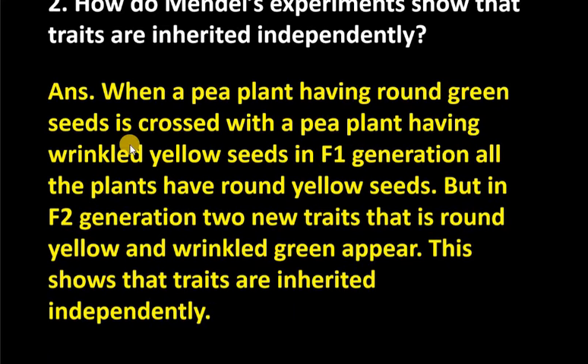As you can see, in the case of the dihybrid cross, in the F1 generation, all the seeds were found to be round yellow. But as we cross to the F2 generation...